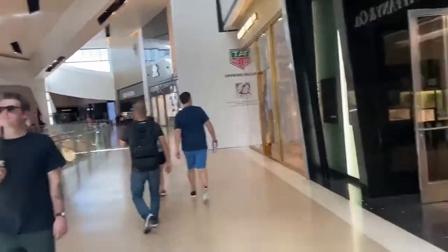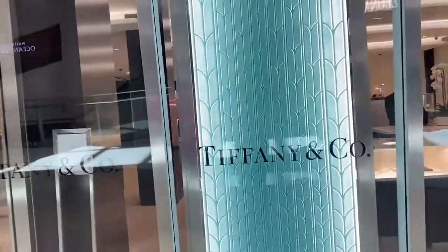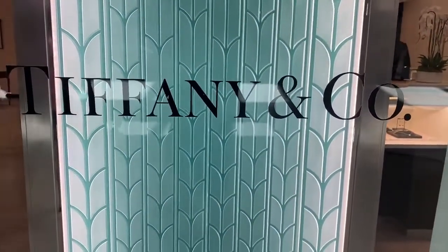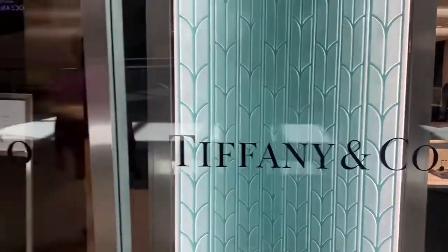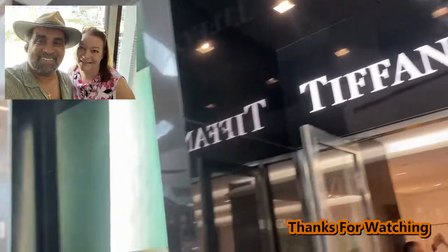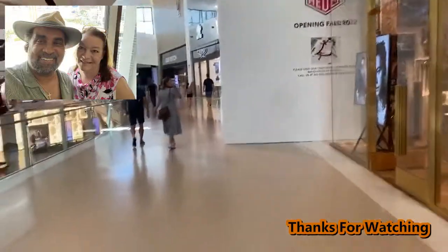Didn't know there was such a thing. As a matter of fact, right next door to the Richie's. Okay, thanks for watching.